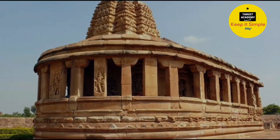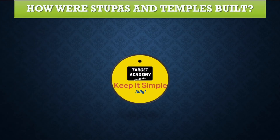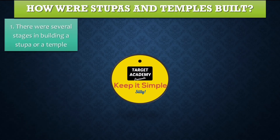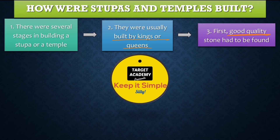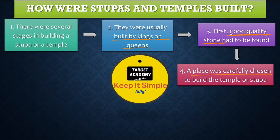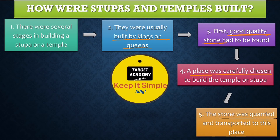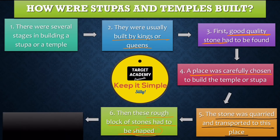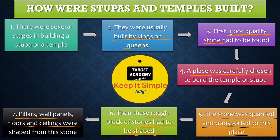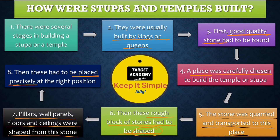Let's study how stupas and temples were built. It required careful planning and was usually commissioned by kings or queens. The process involved: finding good quality stone, carefully choosing the location, transporting the stone from the quarry to the construction site, shaping the rough blocks into pillars, wall panels, floors, and ceilings, and then precisely placing them at the right positions to complete the final construction.